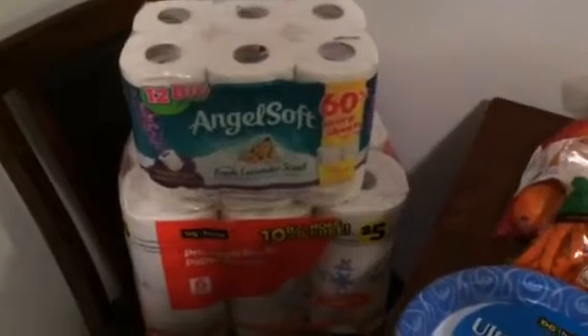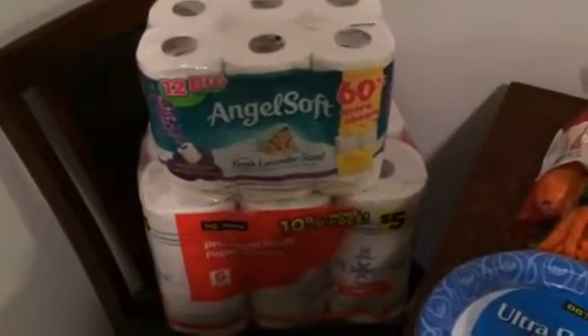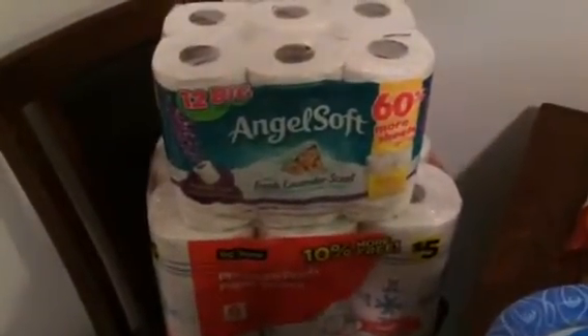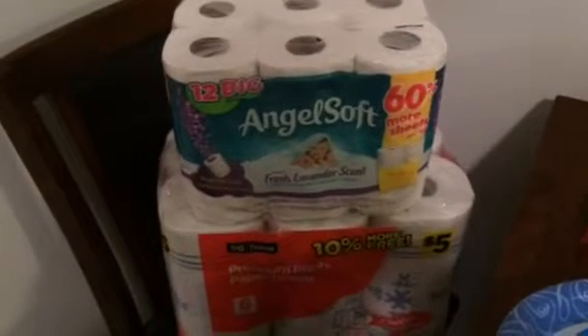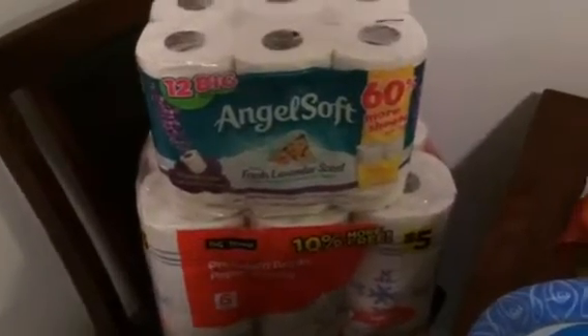The first things I got were some paper towels and some toilet paper. They already have the winter-themed paper towels out with snowflakes and snowmen. I got the lavender scented ones — this one was five dollars and the regular one was also five dollars, so I figured the lavender was the best deal.